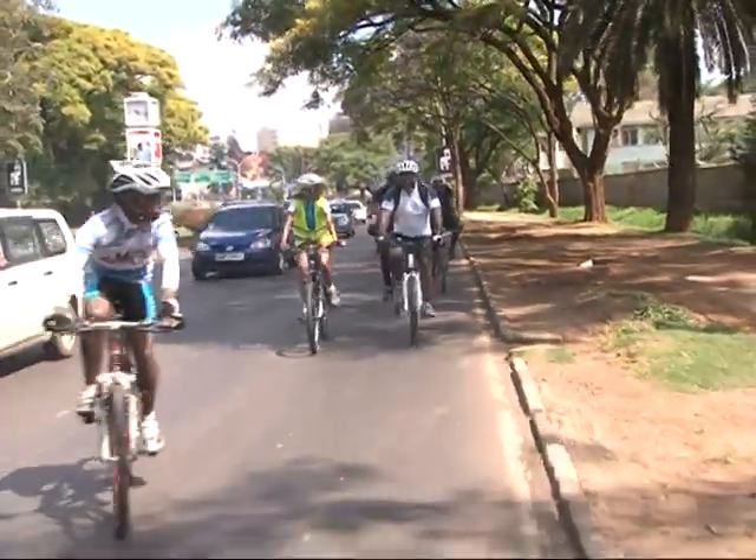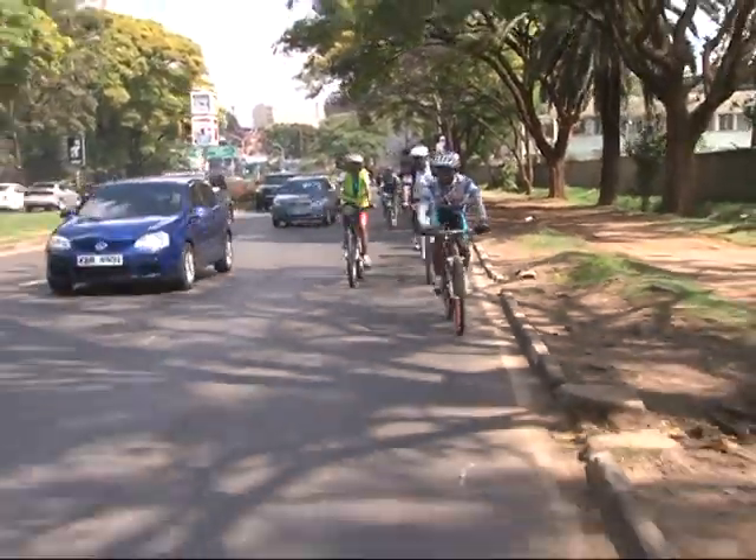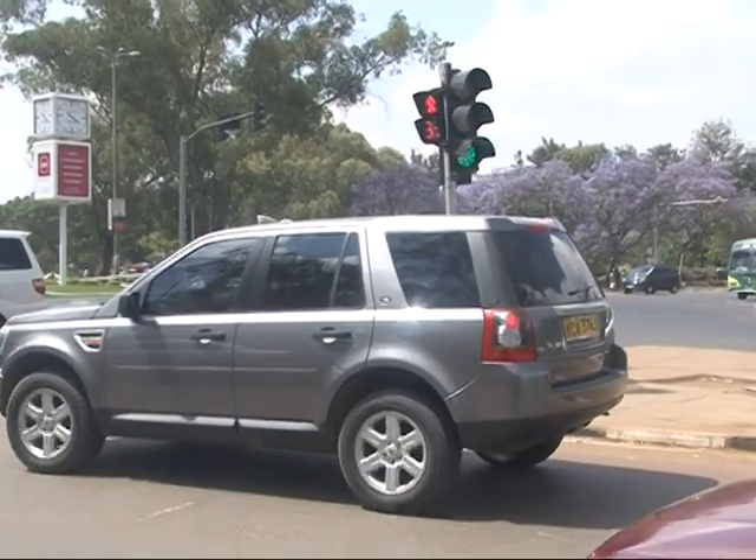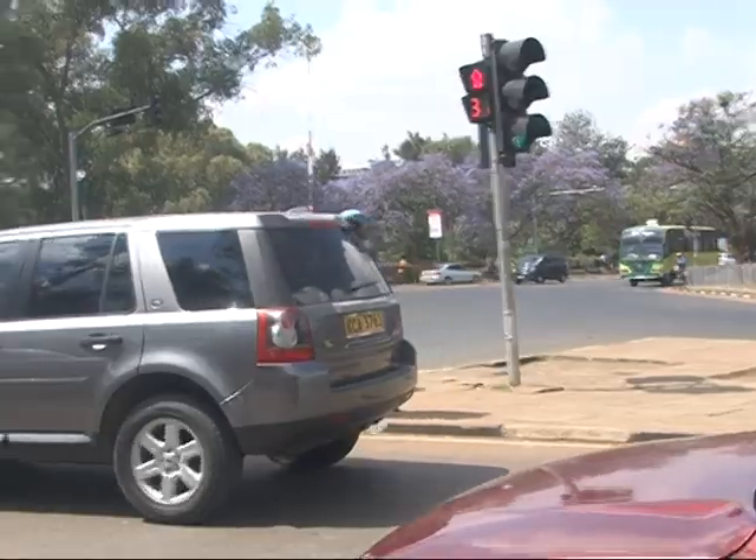As countries work towards developing smart cities, maybe cycling as a mode of transport would be an option for city dwellers — less traffic and no emissions. People should consider other means of transport instead of just looking at cars. On a bicycle, you can move from Kangemi to town within 10 minutes — it's actually faster, less traffic, a nice way to keep fit, release stress, and burn fat, not fuel.